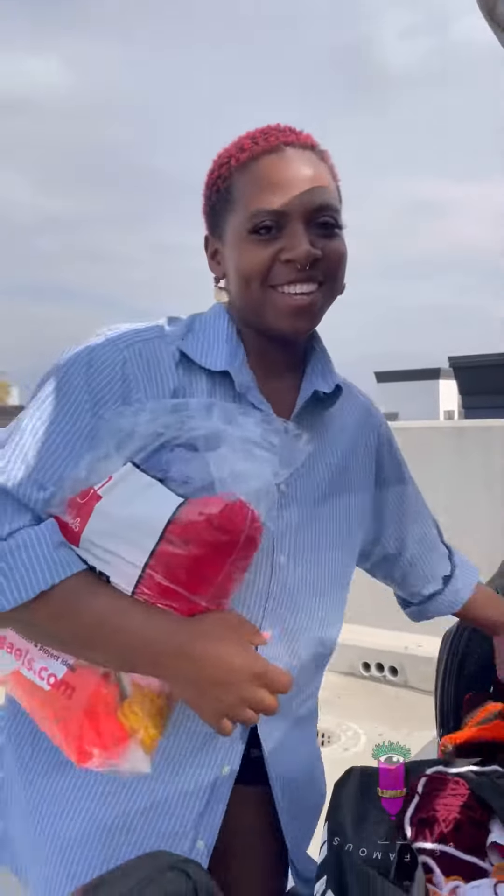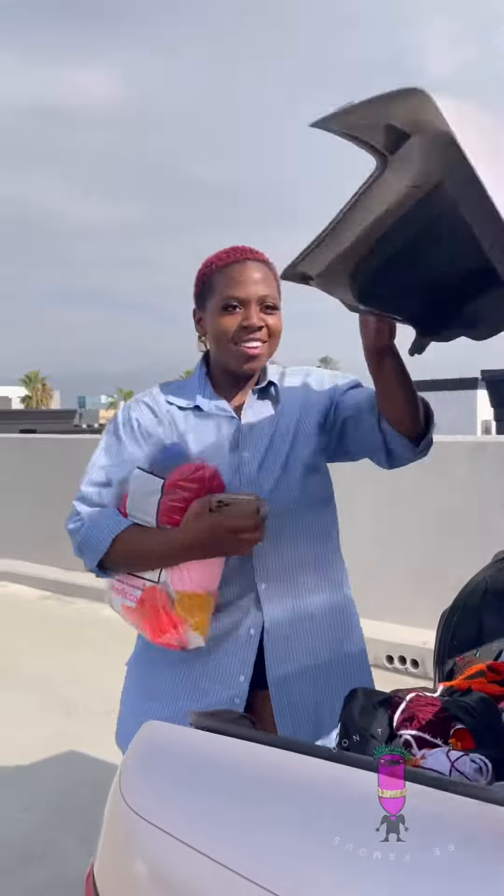Oh, hey, didn't see you there. I'm Nikki, and welcome to Textile Tuesday.